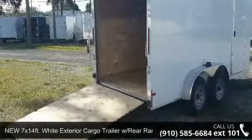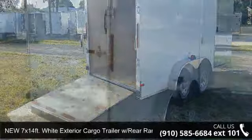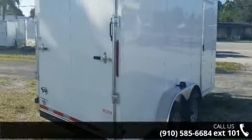Up for sale is a new 7x14 Ford White exterior cargo trailer with rear ramp door and side door. This trailer is ready for the road.